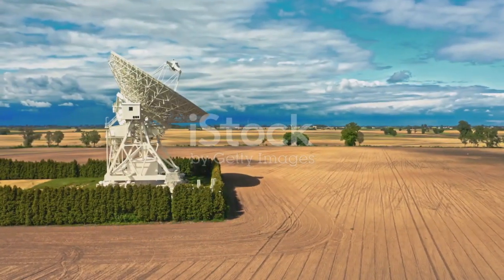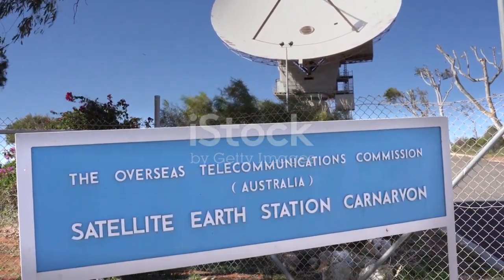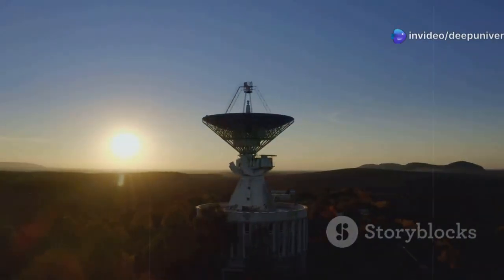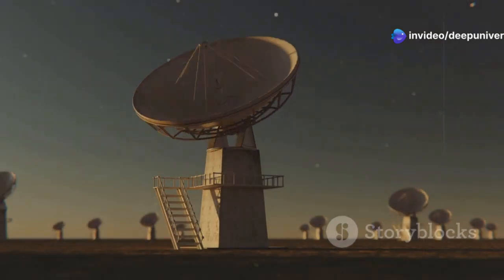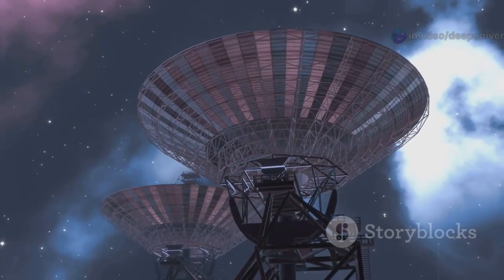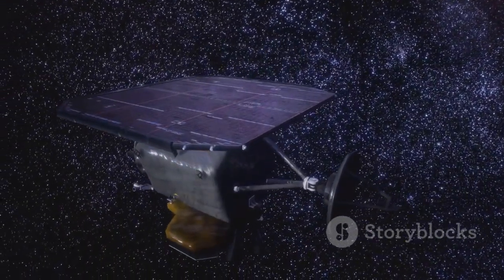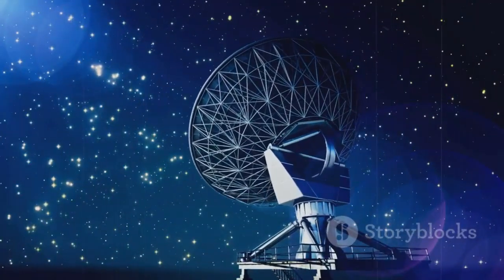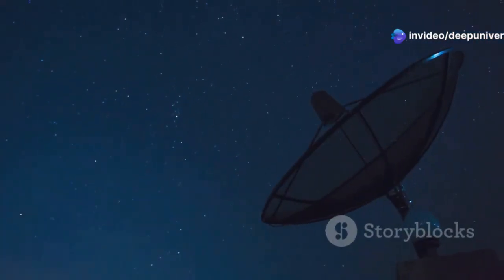A critical piece of this unfolding drama is on Earth: a giant antenna in Australia. This is Deep Space Station 43, or DSS-43, located near Canberra, the Australian capital. DSS-43 is part of NASA's Deep Space Network, which allows us to talk to distant spacecraft. It is our lifeline to probes across the solar system, and for Voyager 1, DSS-43 is uniquely important.